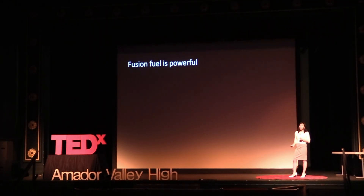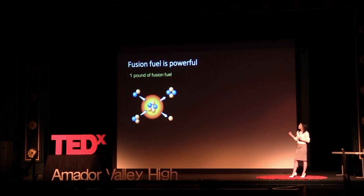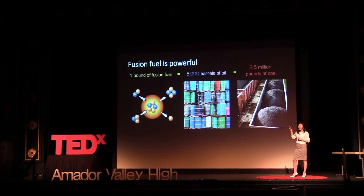And the cool thing is, you don't even need that much fuel at all, because fusion fuel is powerful. One single pound of fusion fuel is equivalent to the amount of energy that you have in 5,000 barrels of oil — which is equal to 3.5 million pounds of coal. So what would you rather have? 3.5 million pounds of dirty coal, or a single pound of clean fusion fuel?